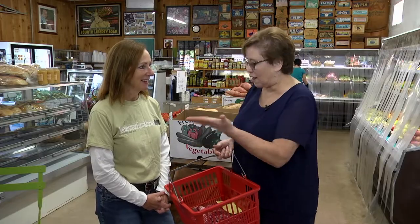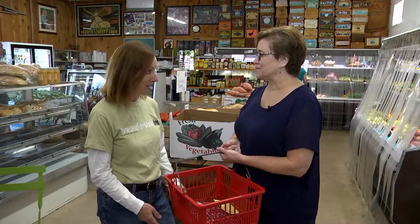What do you have that you can help me with to get for our meal today? The good news is that everything you've chosen is seasonal, is local, and you can get it all here.